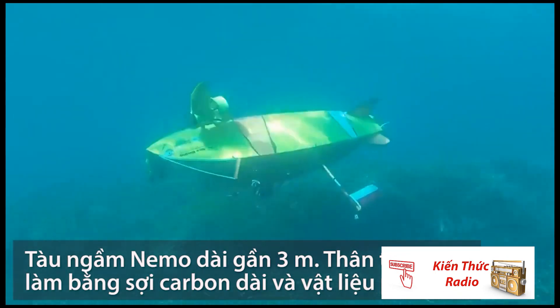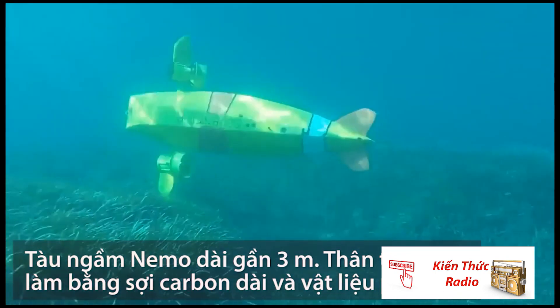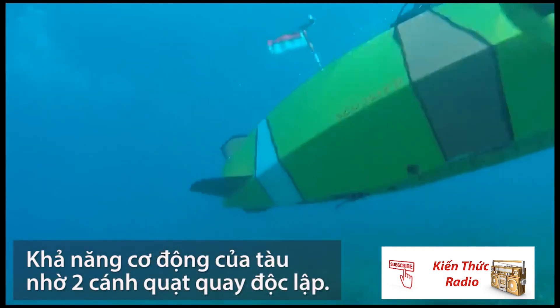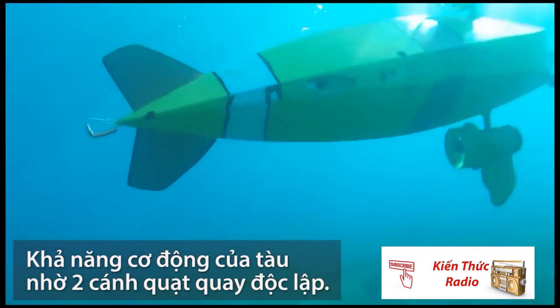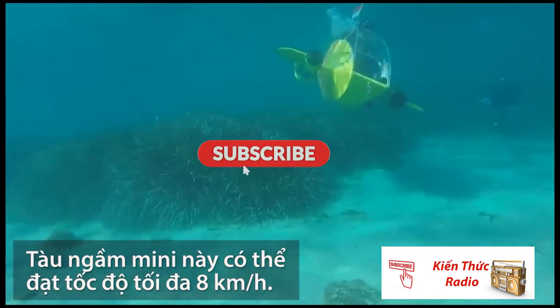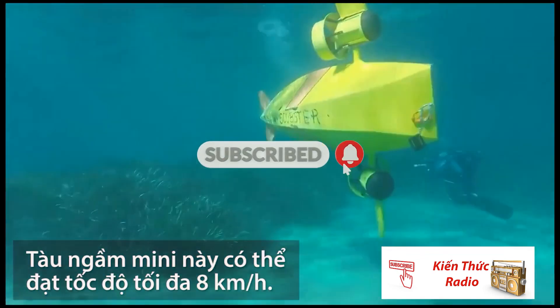The submarine is 9.8 feet long. Carbon fiber and polymer materials were used for the hull. Maneuverability is provided by two independently rotating propellers, and the maximum speed is about five miles per hour. There's also room for additional equipment.